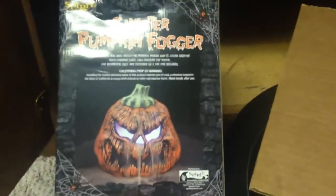There's this pumpkin fogger here. You put fog in it and it creates fog.